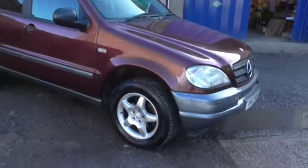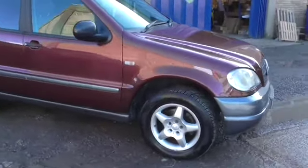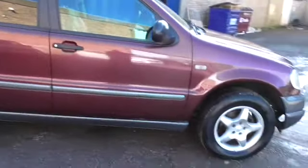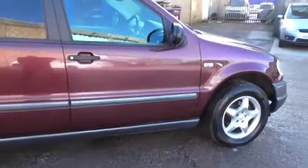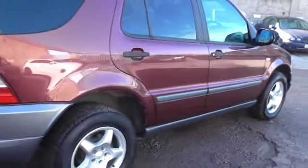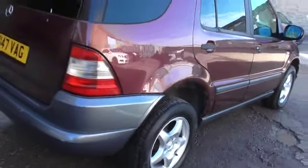Hello and welcome to Calcutt Cars. As you can see, we are a Mercedes-Benz specialist in Reading, and this is one of our part exchanges we've taken in that we just need to move on. It doesn't come with any warranty. We haven't fully inspected it or gone through it. It is a part exchange.